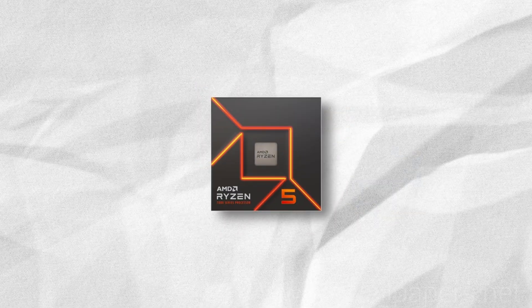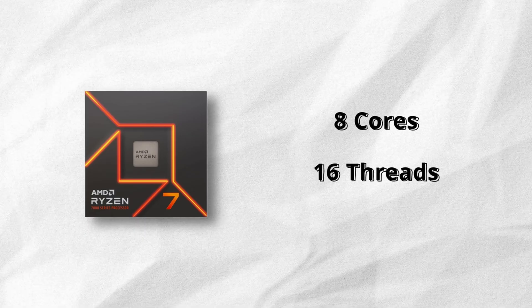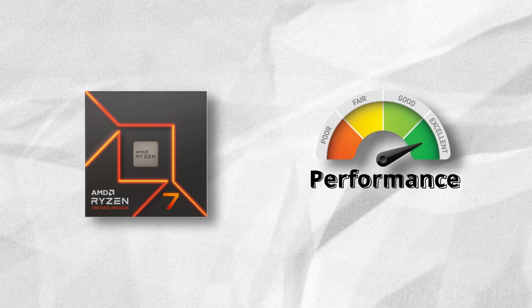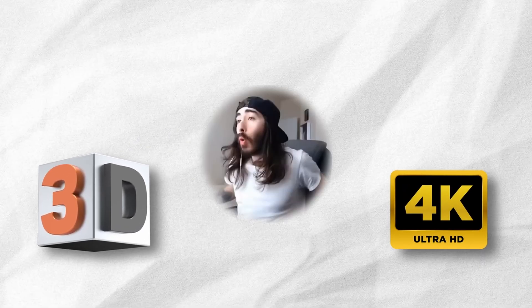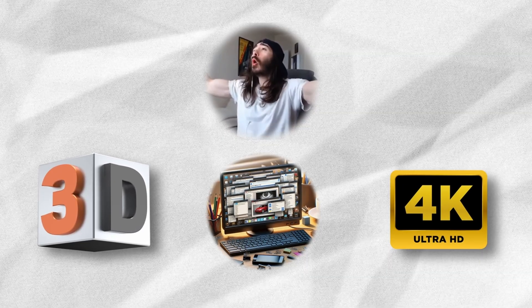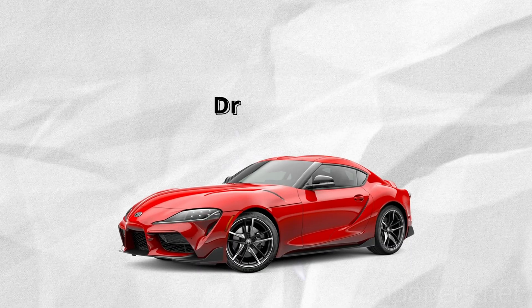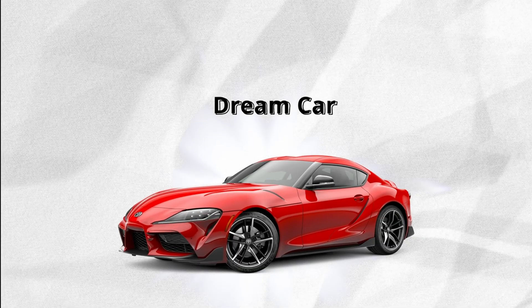Next level up, there's the Ryzen 7, which comes with 8 cores and 16 threads, and it's meant for people who are serious about performance. If you're editing 4K videos, doing 3D modeling, streaming, demanding games, or heavy multitasking, the Ryzen 7 is the one to look out for. Think of the Ryzen 7 as finally getting your dream car — you're not just driving it, you're living it.